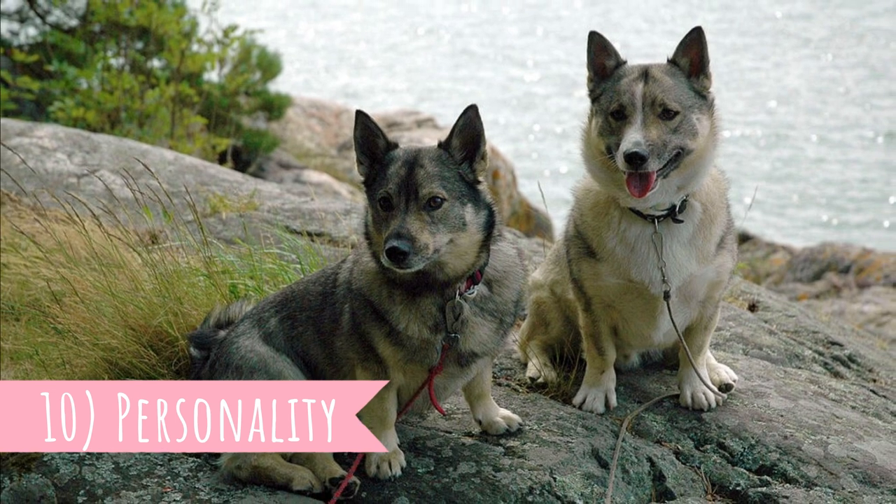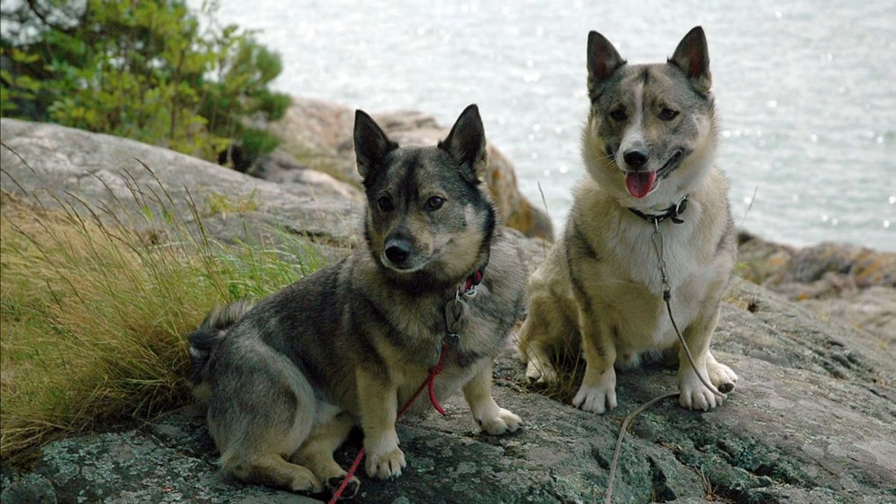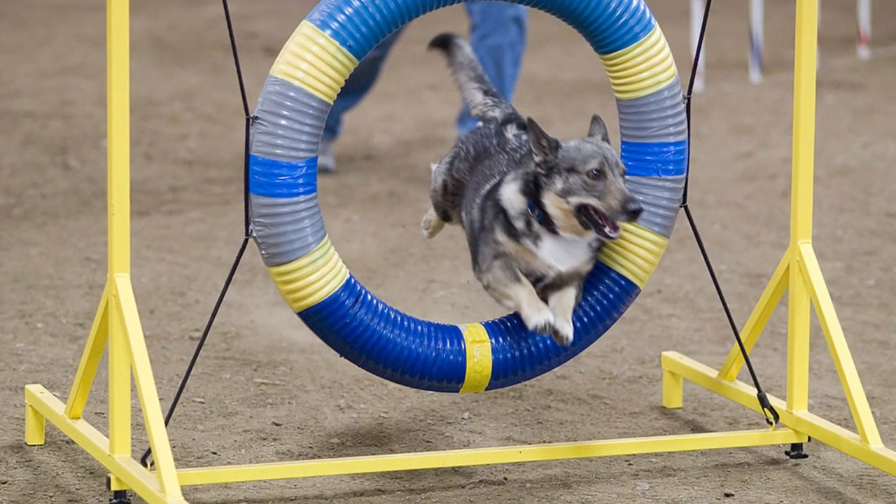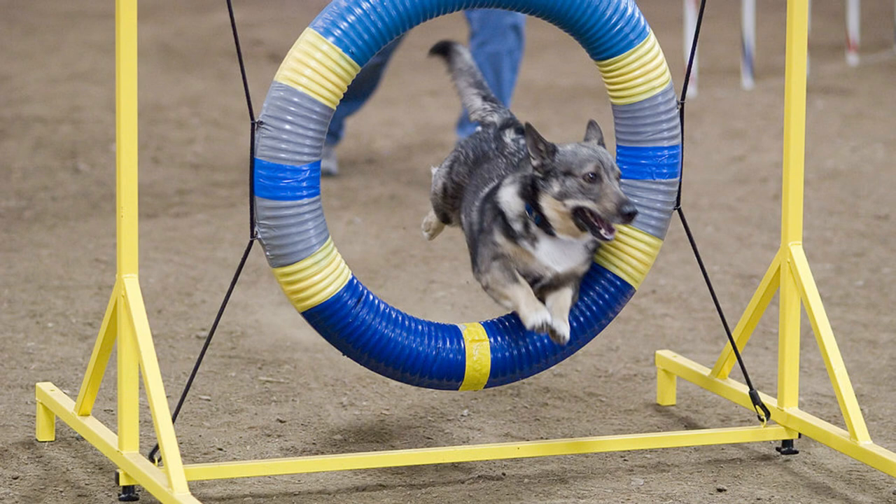Number ten: Personality. The Swedish Valhund can be described as an alert, lively, curious, independent, and confident dog breed. They make both a great loyal family companion and a courageous watchdog. Most Swedish Valhund owners describe them as fun to be around, with a good sense of humor and a willing-to-please personality.